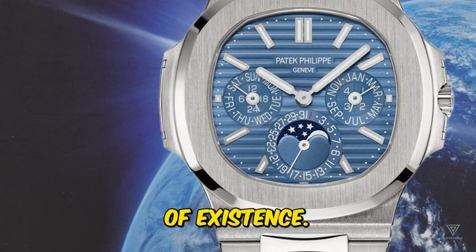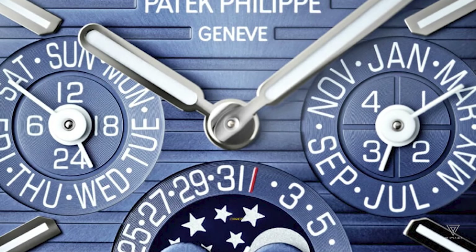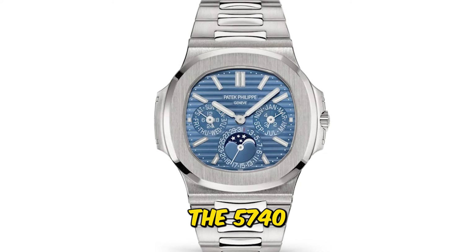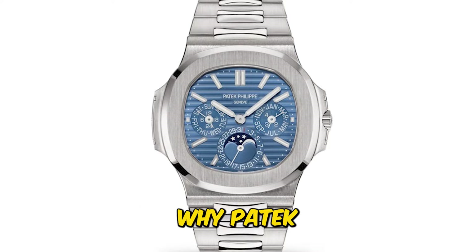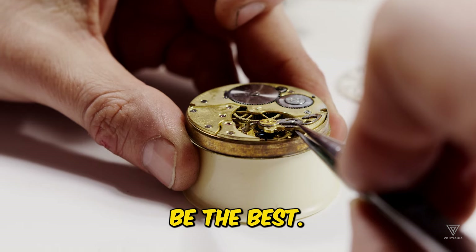In its 180 years of existence, Patek Philippe has seen numerous other watchmakers — even great ones — fade away. The 5740 quietly demonstrates why Patek Philippe has endured: it's not enough to be simply good; you must strive to be the best.